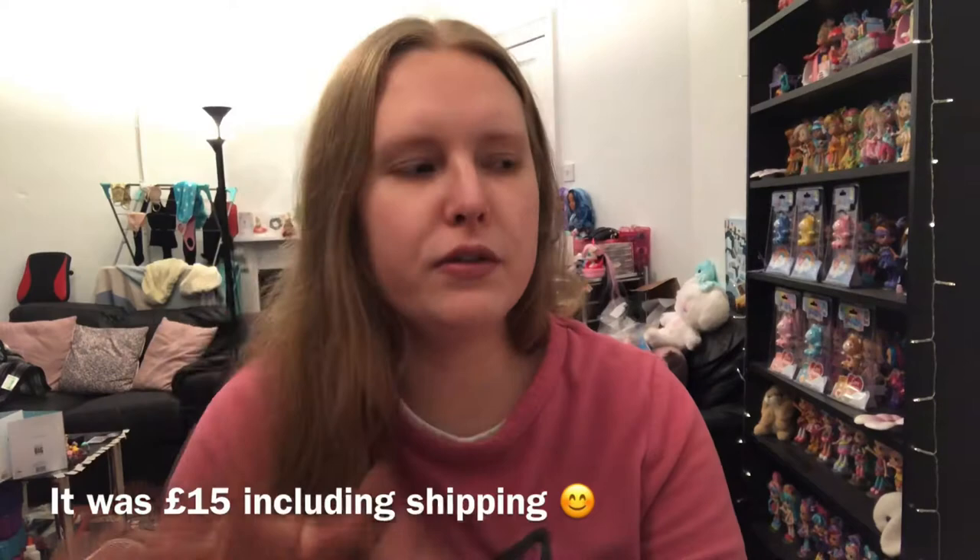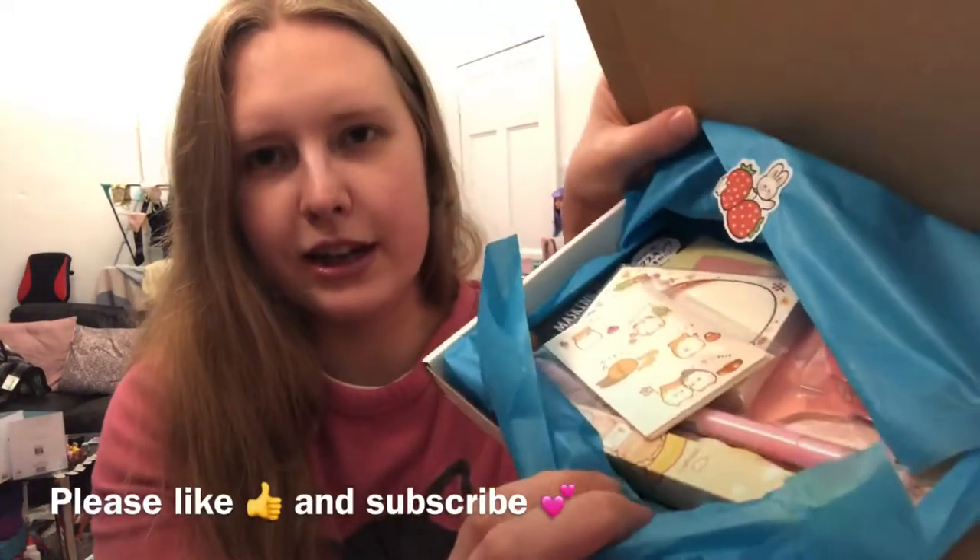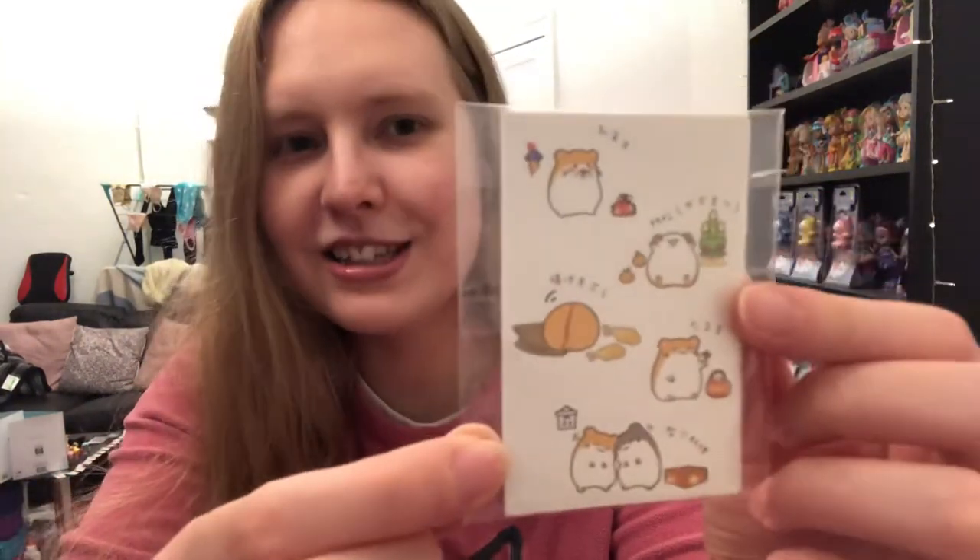I can't remember exactly how much this was — I'll put that on screen — but I think it was around 15 pounds, which might have included shipping, but I could be wrong. I'll put all that on screen. I've just torn it open a bit and it looks super adorable inside. So let's go for the first item — we've already got hamsters! That's so cute, very sweet that they thought to send me hamsters.